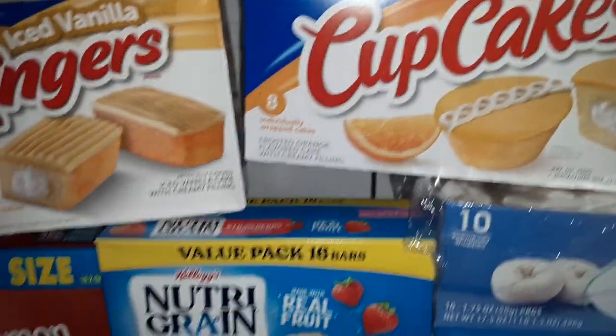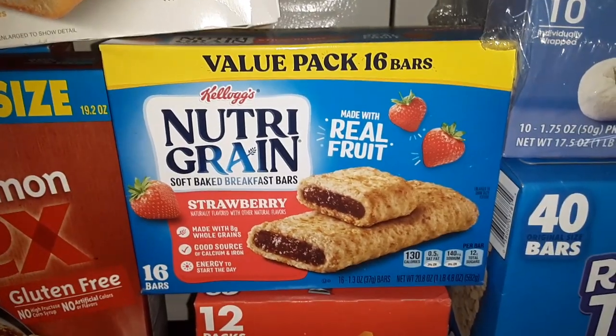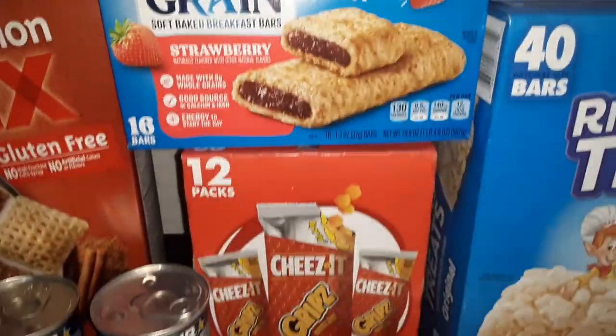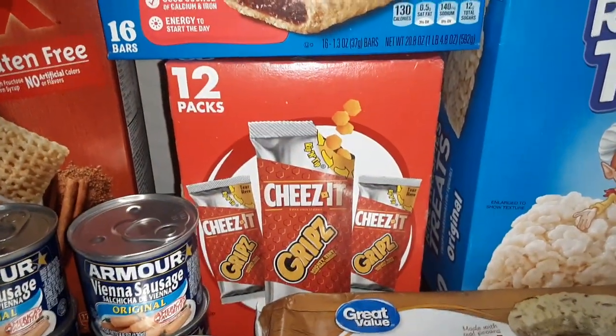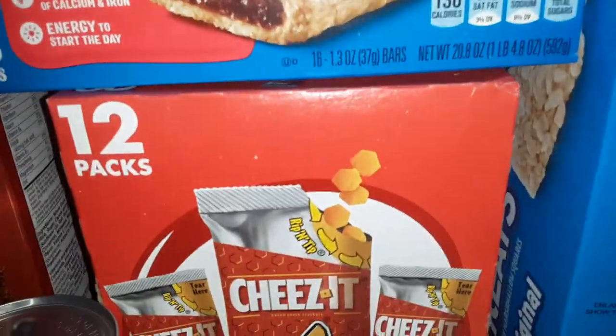A 16-pack of the Kellogg's Strawberry Nutri-Grain Bars, and a 12-count box of the Cheez-It Grips — these are the little itty bitty Cheez-Its.